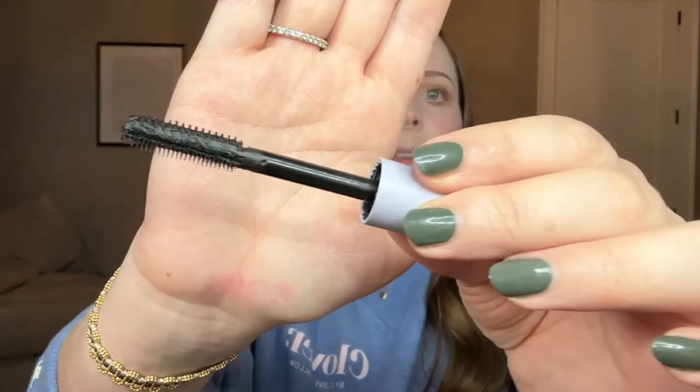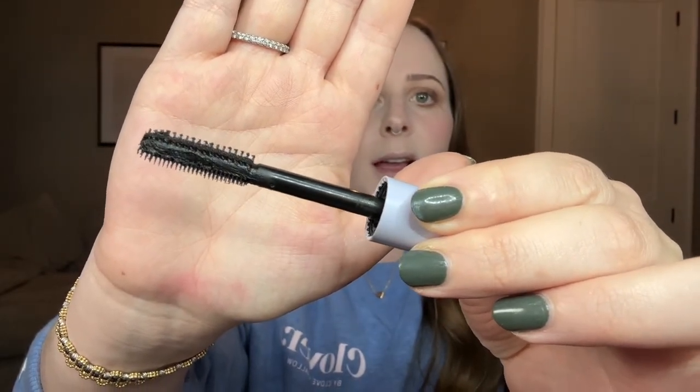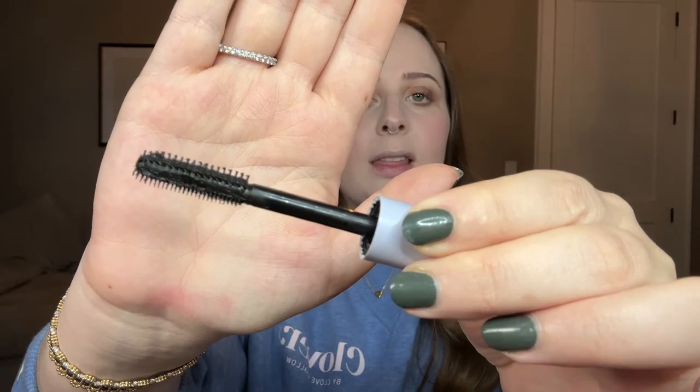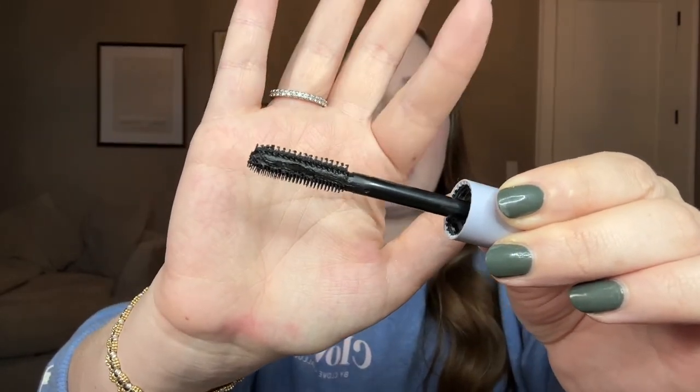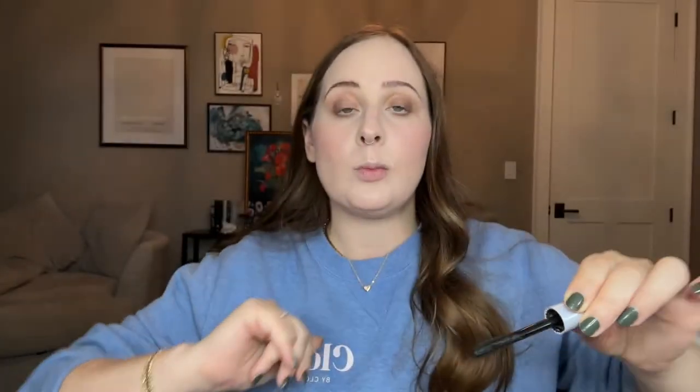The trick with this mascara is that there are two different sides. The short spiky side up top is going to give you really thick, chunky lashes. The comb side along the bottom that's a little bit longer is going to give you more separated, fluffy lashes. So you can get two looks in one, or decide if there's one side you like more and go with that one.